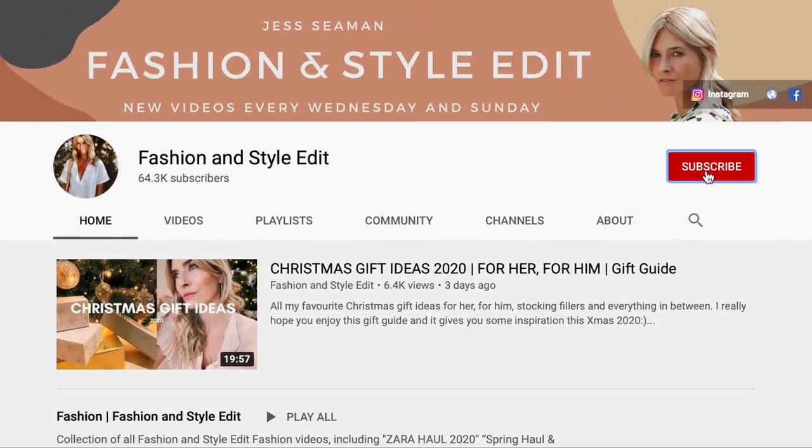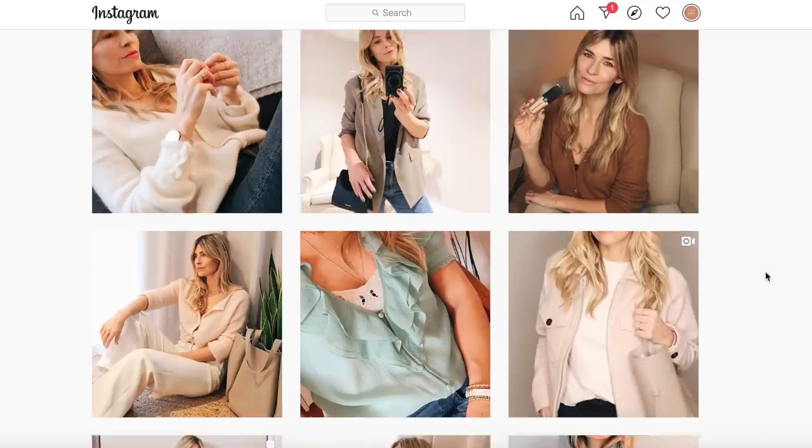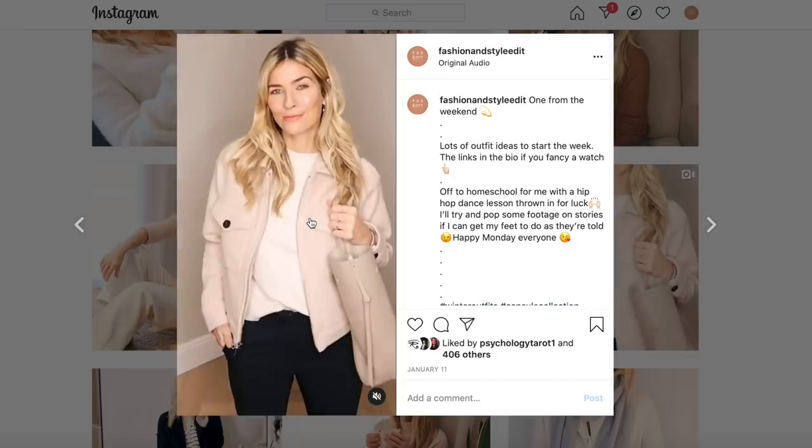If you're not already subscribed it would be really lovely if you'd like to do so and don't forget to tap all on the notification pop-up. At the end of this video follow the link in the description box below to find my daily style pictures over on Instagram. Right, let's get stuck into some affordable outfits that I found for this first episode of Chic on a Budget.